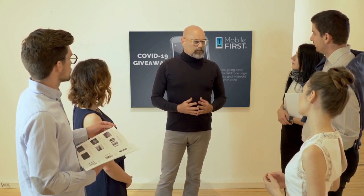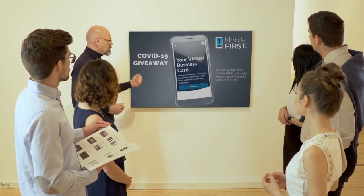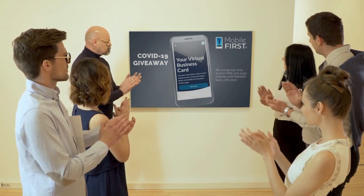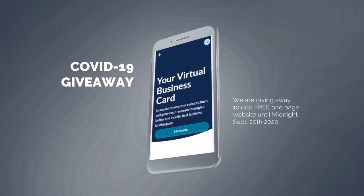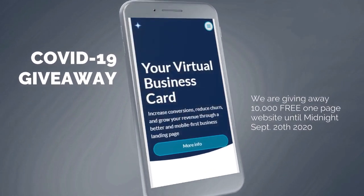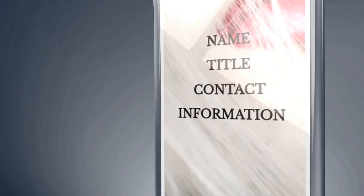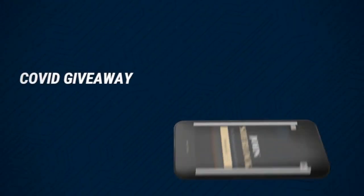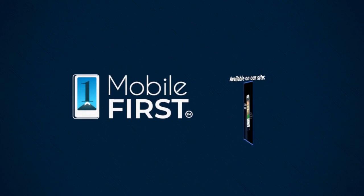Mobile First Canada is all about helping create a one-page website for free, so anyone can easily build their own one-page website without spending a penny and avoid financial loss in bad times like now. Our COVID-19 giveaway is available until midnight September 20th, 2020. Do you want a free one-page website? Get your revenues stabilized and convert threats into opportunities. Visit mobilefirst.ca.